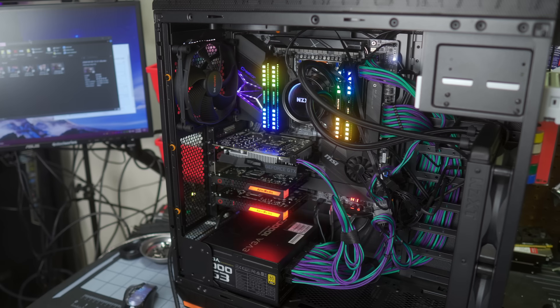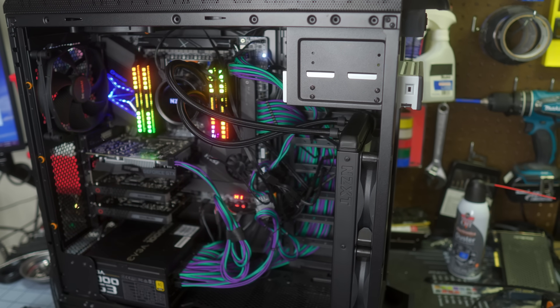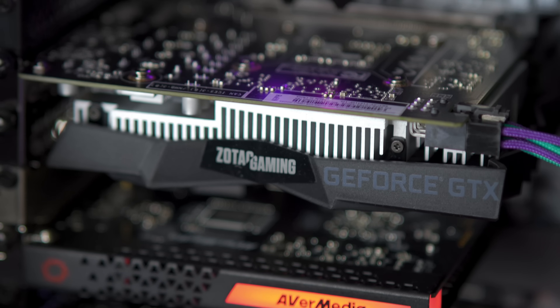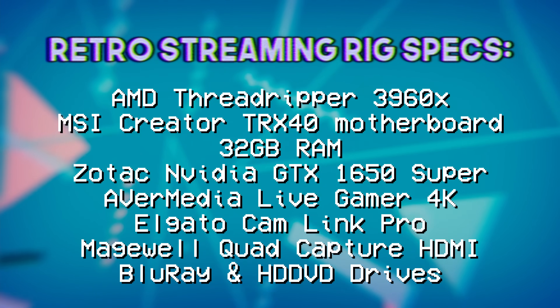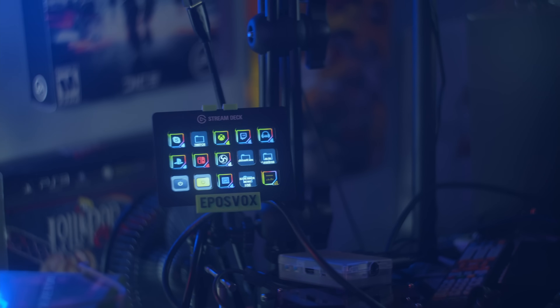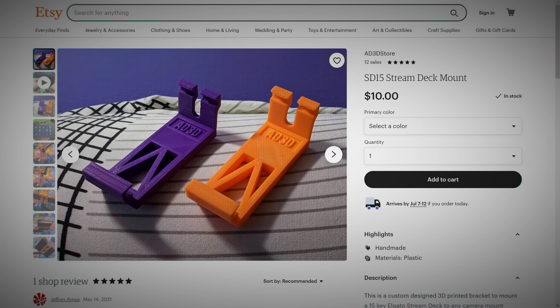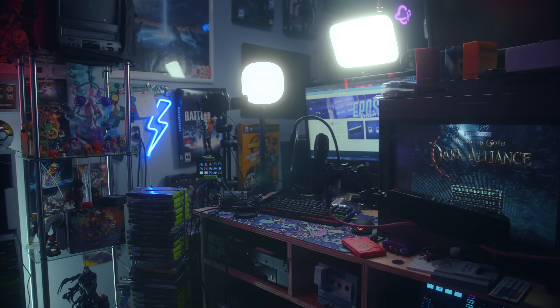Some technical tidbits: capture cards include the Avermedia Live Gamer 4K, the Elgato Cam Link Pro, and the Magewell Quad Capture HDMI capture card to run all my different inputs and outputs. The Cam Link Pro is what my cameras all run into over HDMI. I've got a custom stream deck mount made by my buddy AD Wheeler — links to his Etsy shop in the description. I've got the Elgato Keylight Air as my main lighting for my cameras, and I'll be soon adding a teleprompter to my main camera.